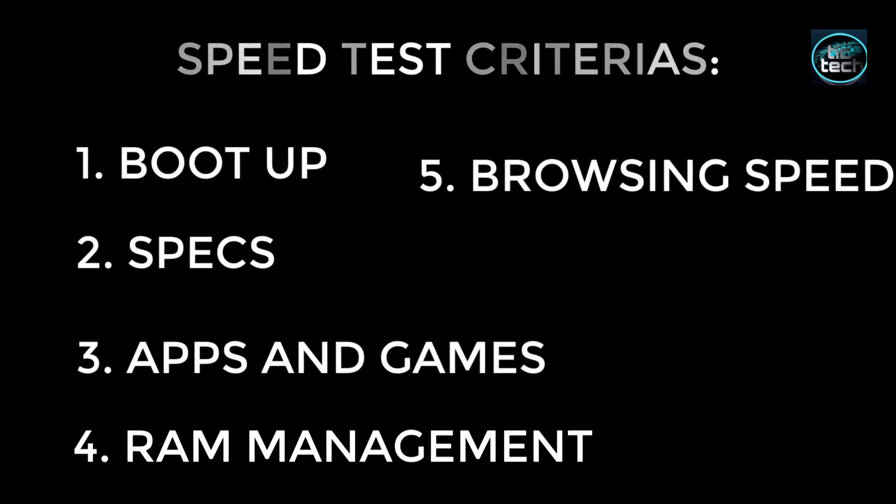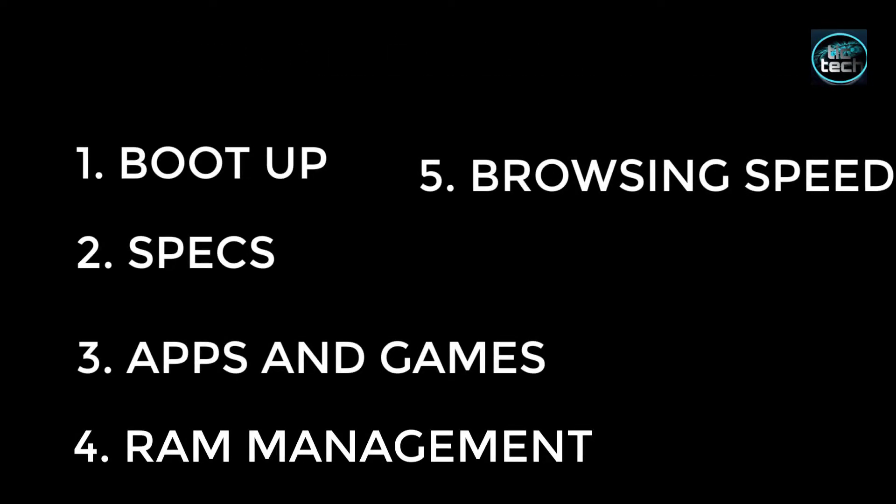The speed test today consists of boot-up, specs, apps and games, RAM management, and browsing speed. Let's see how they perform.